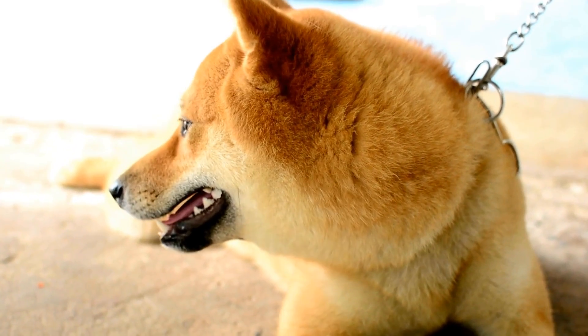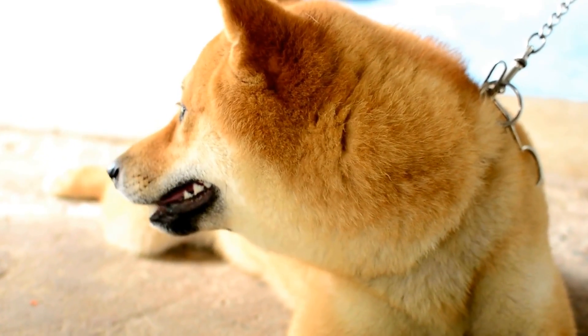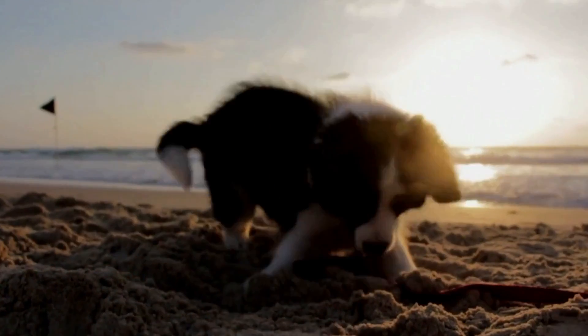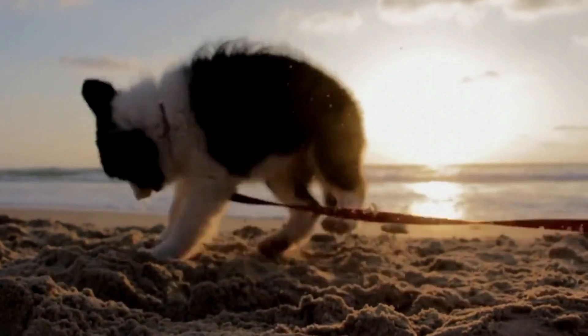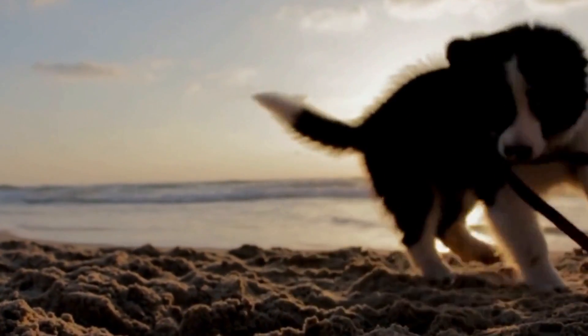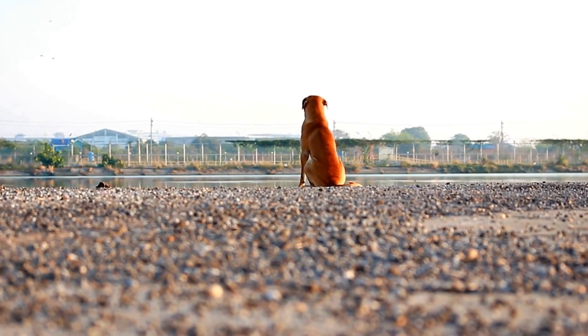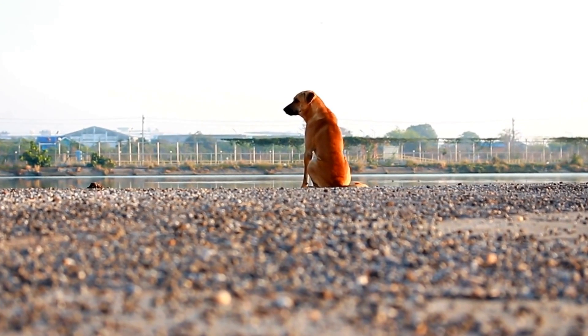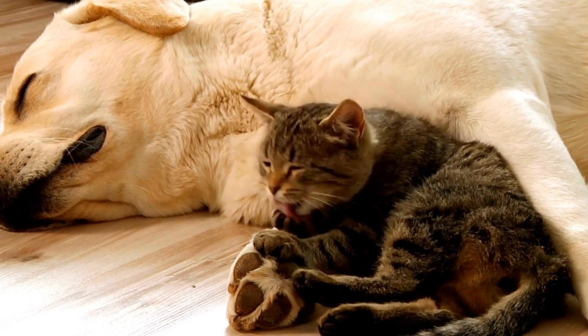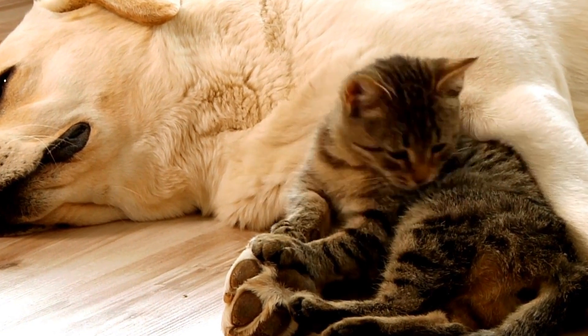4. Consider your dog's specific dietary needs. Some dogs may have dietary restrictions or specific health conditions that require a specialized diet. For example, dogs with allergies may benefit from a limited ingredient diet or grain-free formula. Dogs with sensitive stomachs may require a food that is easily digestible. Consult with your vet if your dog has any specific dietary needs and ask for recommendations accordingly.